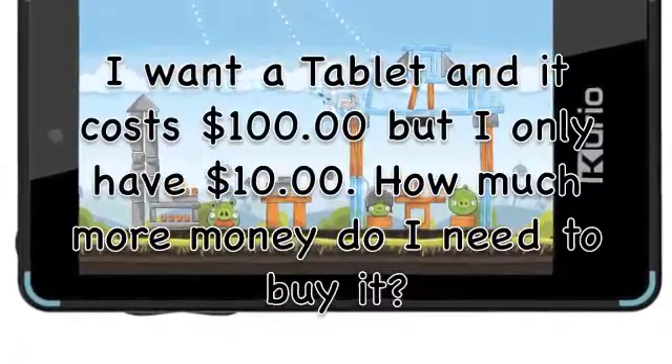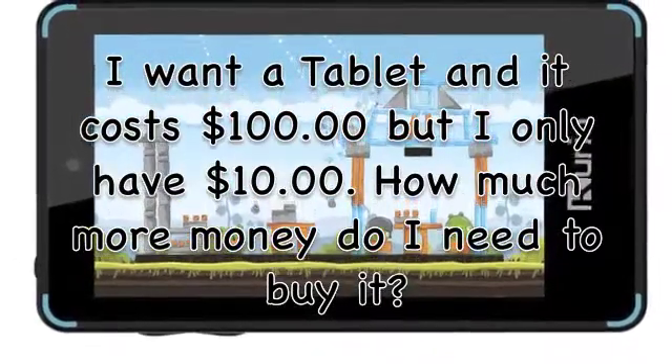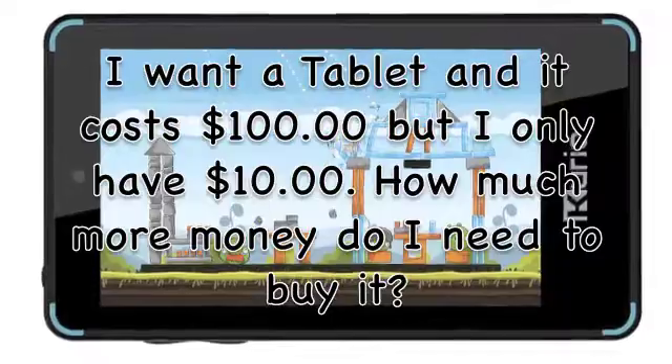I want a tablet, and it costs $100, but I only have $10. How much more money do I need to buy it? I need $90 more dollars!